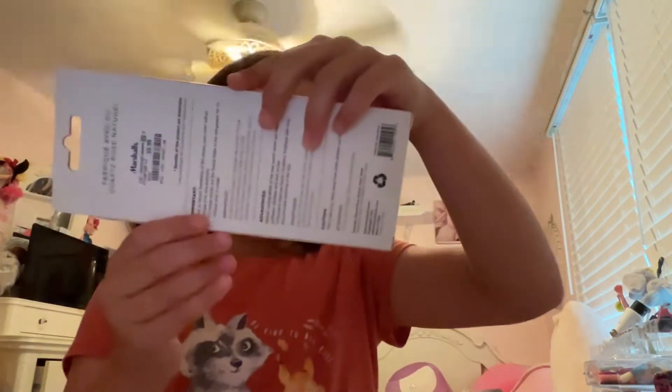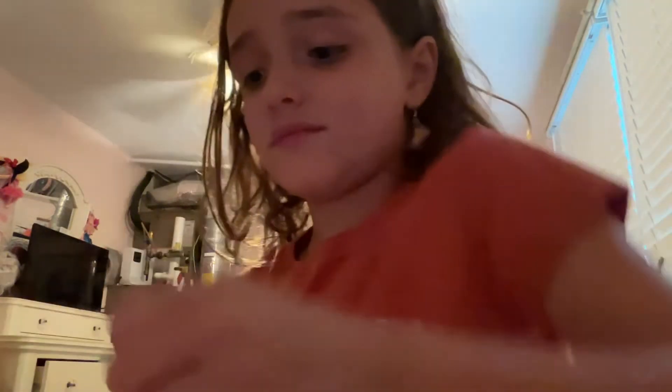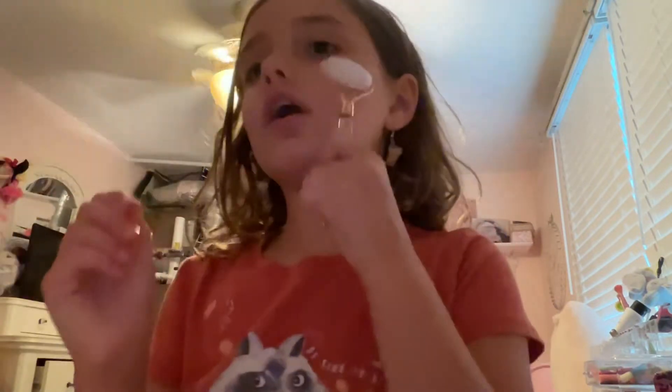Hey guys, welcome to my YouTube channel! Today we are gonna be unboxing some stuff. First we got this laffler roller. I love these — I went to my princess and she did it on me, it felt so good. I got one. It's not cold yet, like cold for me, but it still feels really good.